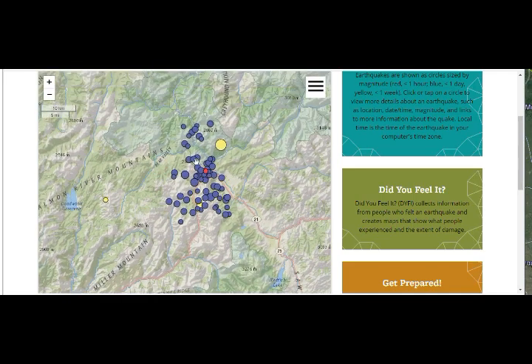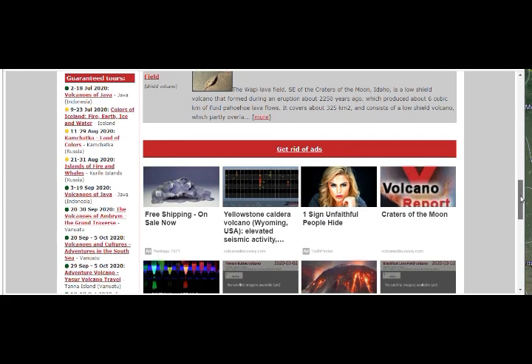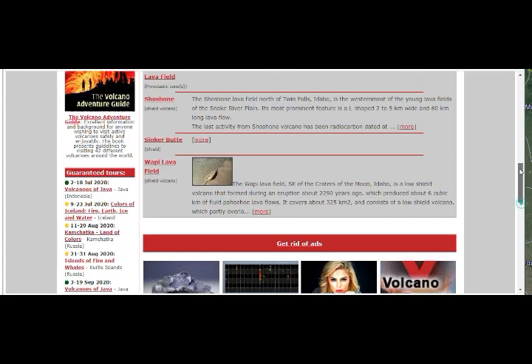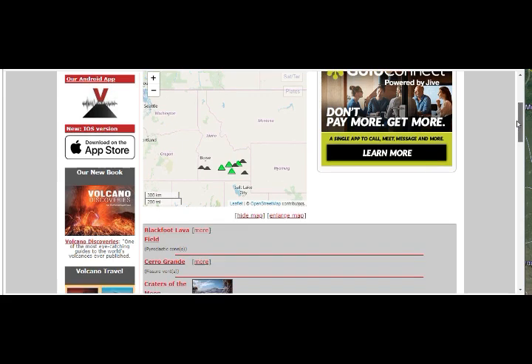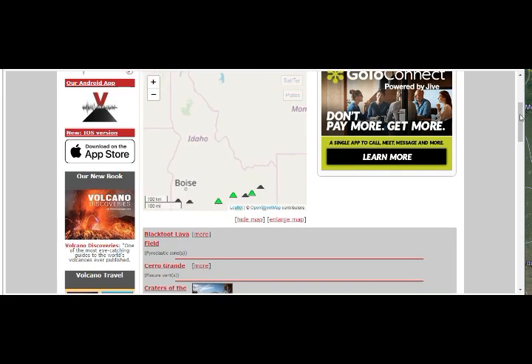Let's look at the shake map to see the intensity. On Volcano Discovery, we can see a tremendous amount of elevated seismic activity, and here is the map of Idaho volcanoes.